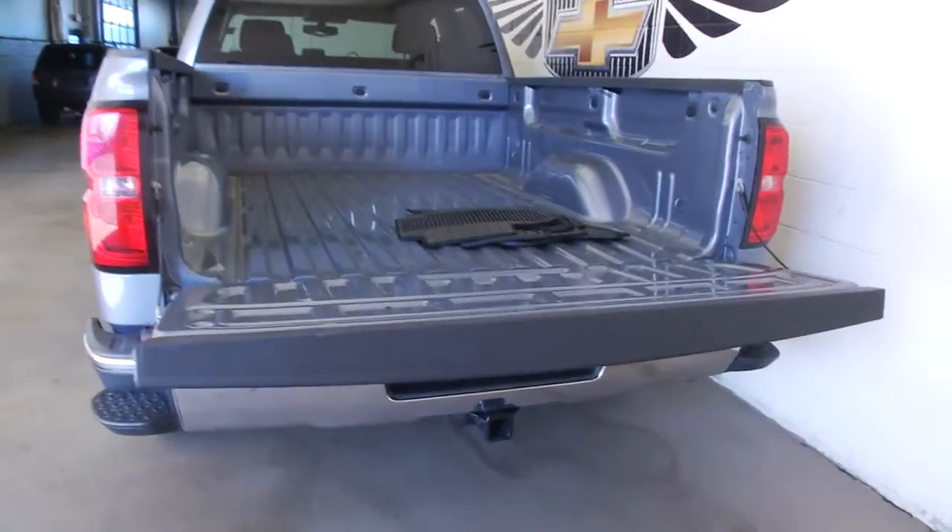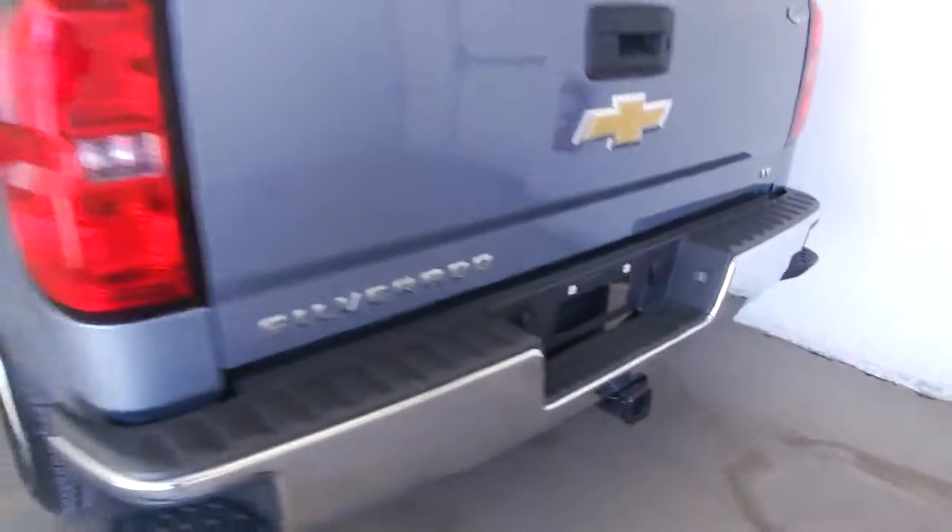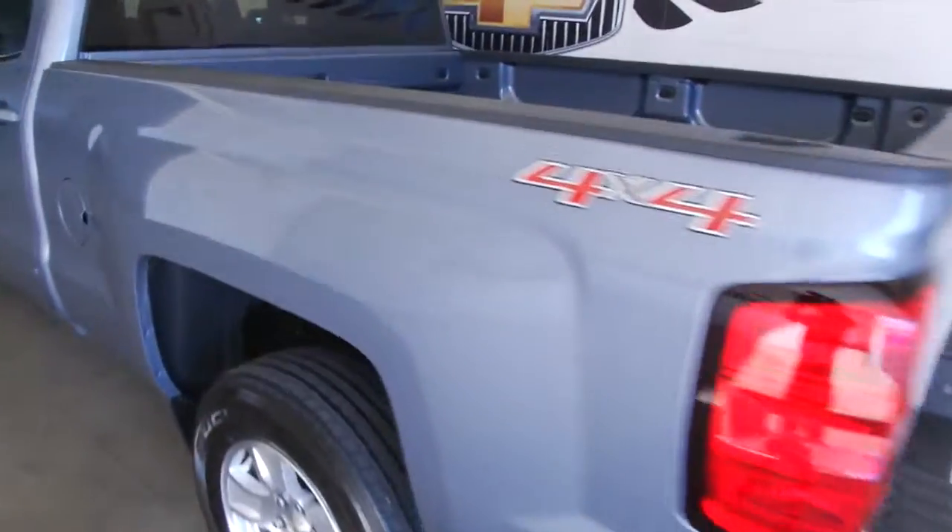This is a beautiful truck, folks. As you can see, the tailgate's working the way it's supposed to — nice easy release, step assist on the tailgate, ready to tow.